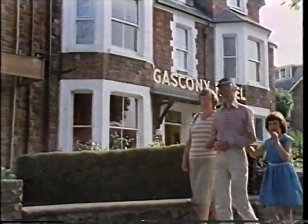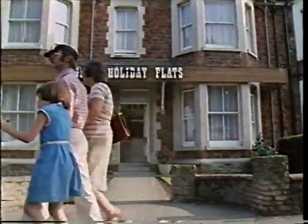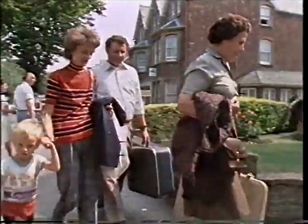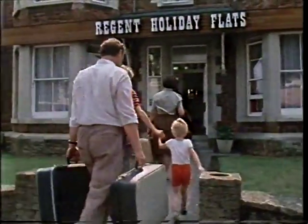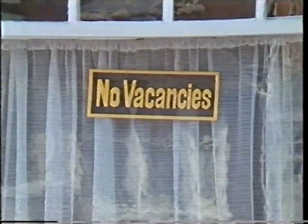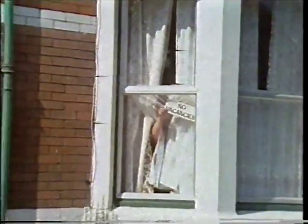Some hotels have been converted into holiday flats — places where you cook and look after yourself. It's a way of keeping down the cost of a holiday. Whatever the accommodation, there's usually no shortage of trade provided there's plenty of sun. That's what attracts the holidaymakers.